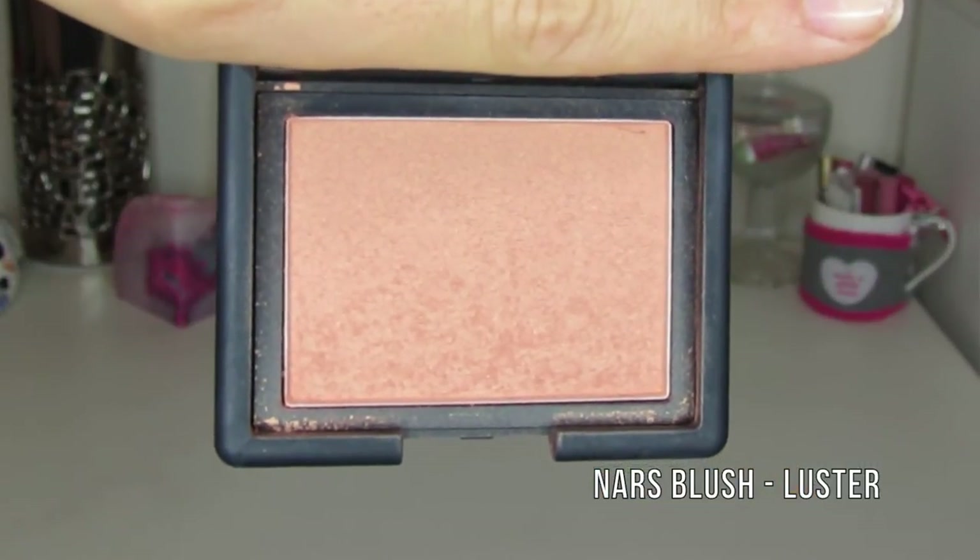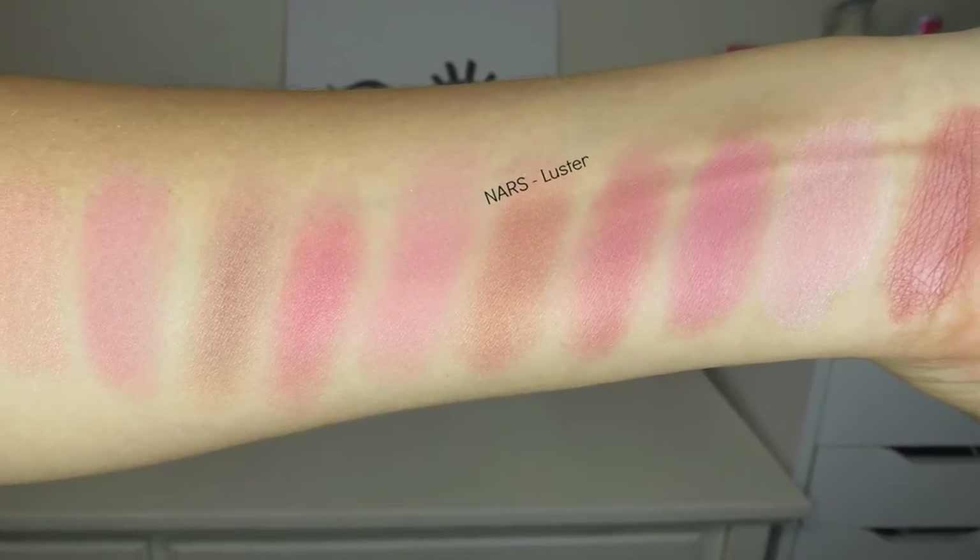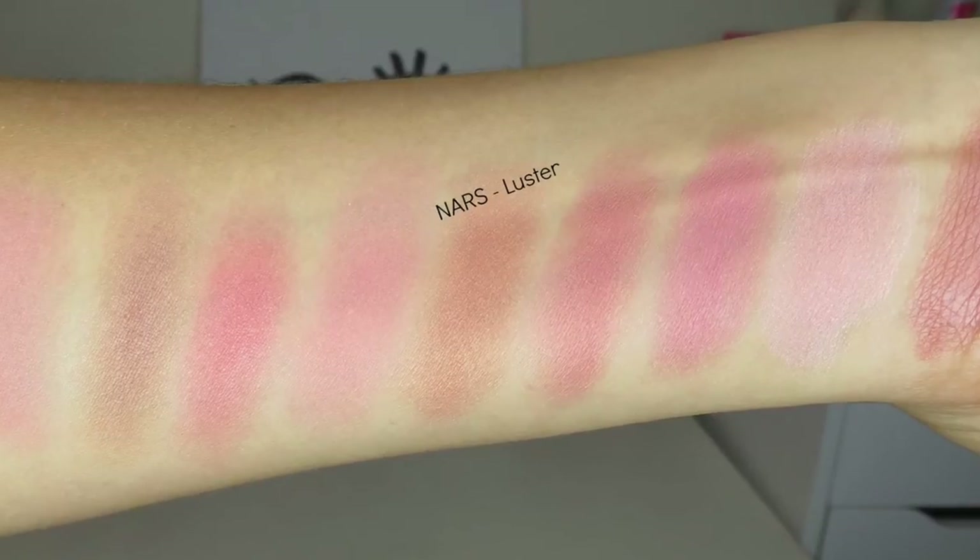Next I have two NARS blushes to talk about. I'll show this one first — it's Luster, which is kind of an orangey dusty coral color with gold shimmer flecks. The shimmer doesn't come out chunky; it reads as a beautiful natural sheen. It's a really pretty color to wear with gold eyes and nude lips, and honestly one of my favorites in this whole video.